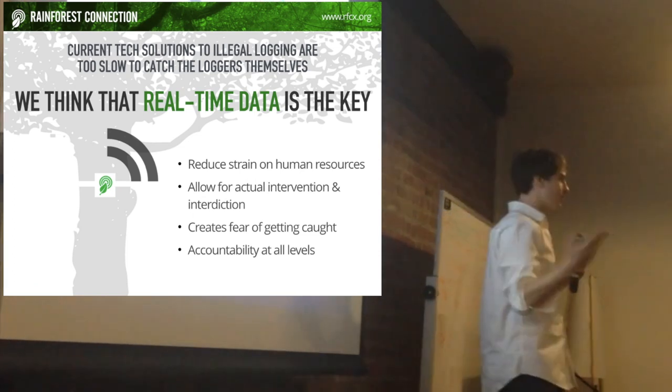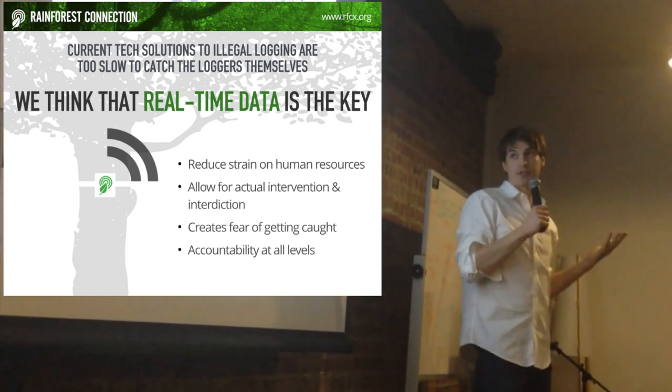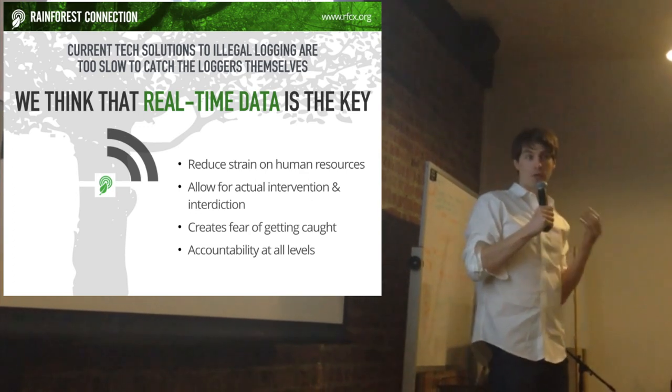Real-time data is what makes it possible for us to actually stop loggers in their tracks. Real-time data can actually show up on the spot and stop them.